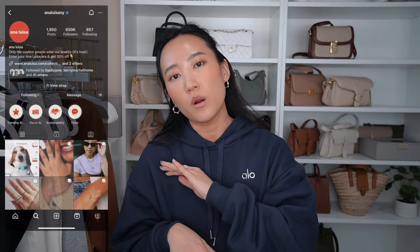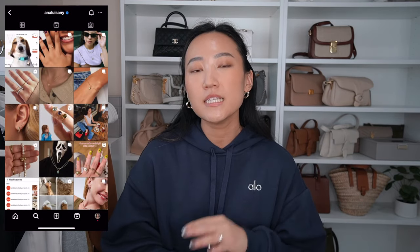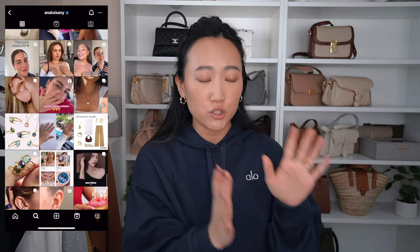Before we get started, I want to thank Analuiza for sponsoring this portion of today's video. They're my go-to jewelry brand whenever I'm on the hunt for trendy, affordable gold jewelry pieces. Their selection of designs is massive and I can literally find anything for any occasion. I love dressing up my simple outfits with jewelry pieces — it's the best way to elevate an outfit. Their prices are so good; some pieces start at only $39, which is insane for quality jewelry. In November they're offering up to 30% discount.